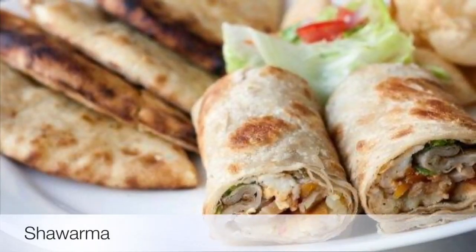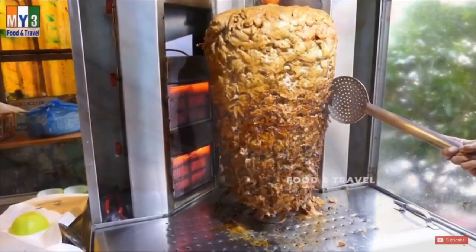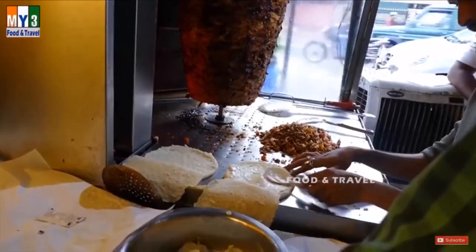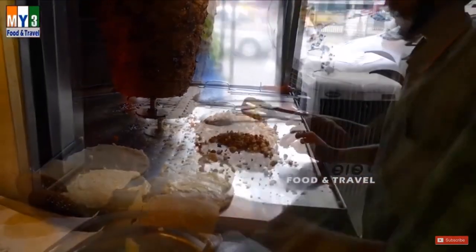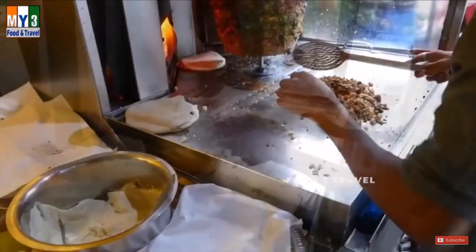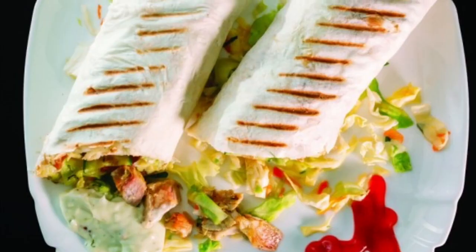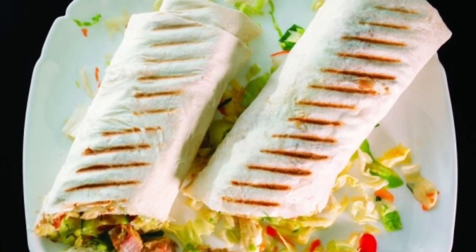Ninth on our list: Shawarma. It is a popular sandwich found in the Middle East. The meat is marinated in a blend of spices like pepper, cardamom, chopped garlic, and lime juice, and then slow-cooked for hours for a melt-in-mouth flavor. It is then served either wrapped in pita bread or on a plate with sauces. Shawarma is made and served fresh and cannot be pre-packed or reheated. Due to the unavailability of traditional roasters at home, shawarma has typically remained a dish found at roadside eateries.